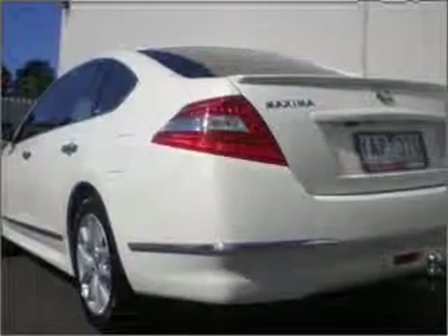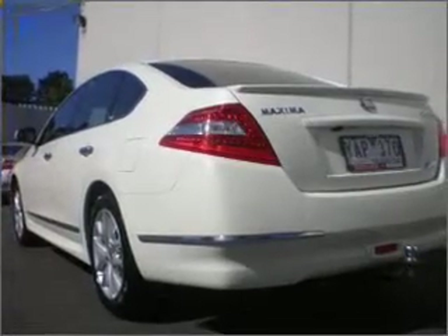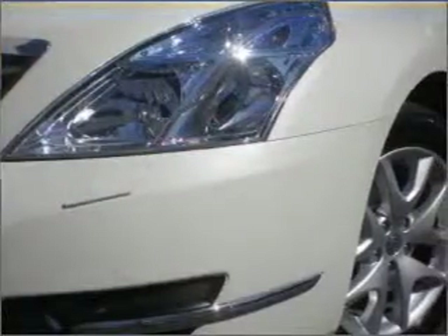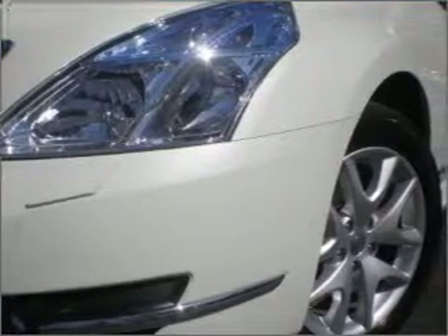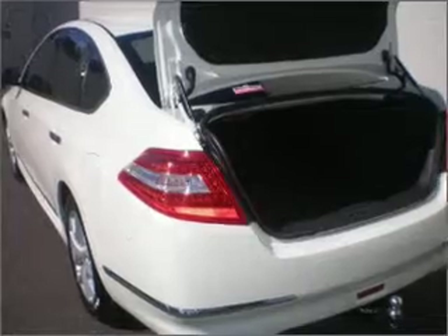Premium wheels lend a distinctive appearance. Treat yourself to a premium sound system. Heated seats are a desirable comfort feature. This car has separate passenger temperature controls. Pamper yourself with memory settings.